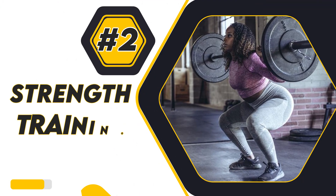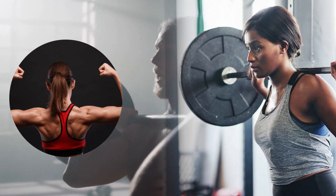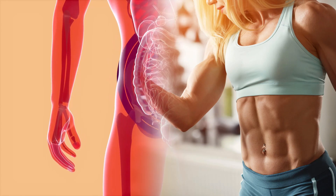2. Strength Training. Strength training can help you build lean muscle mass while also revving up your metabolism, which begins to slow down in your 30s. Because your metabolism is faster when you move more muscle, you will have less fat.